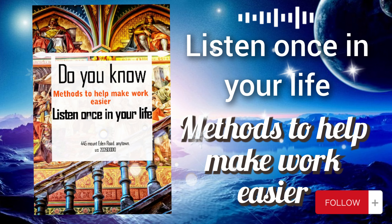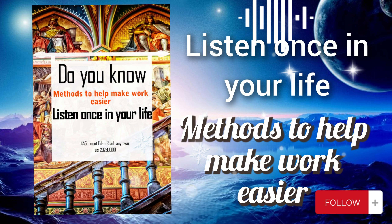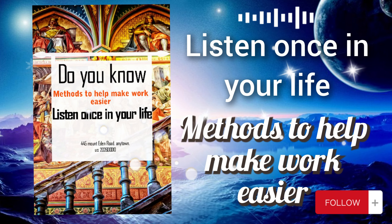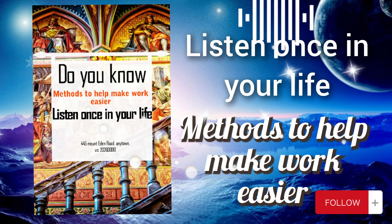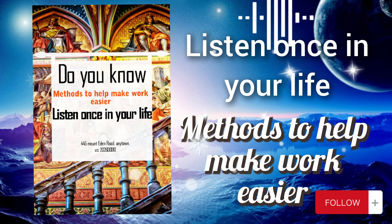Seeking support is a valuable strategy for maximizing productivity, efficiency, and success in both individual and collaborative endeavors. Now let's analyze the eighth method: stretch and relax. Taking regular breaks to stretch and relax involves incorporating short periods of physical movement and relaxation into your work routine. This can include simple stretches, deep breathing exercises, or brief moments of mindfulness to alleviate physical and mental tension.